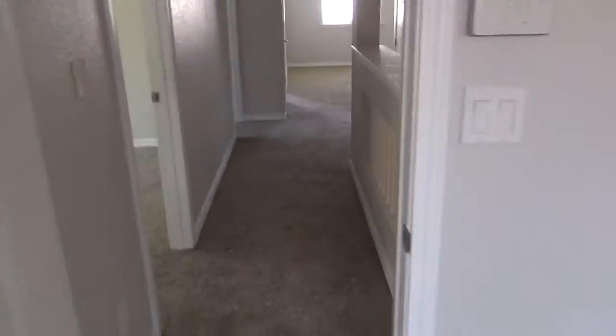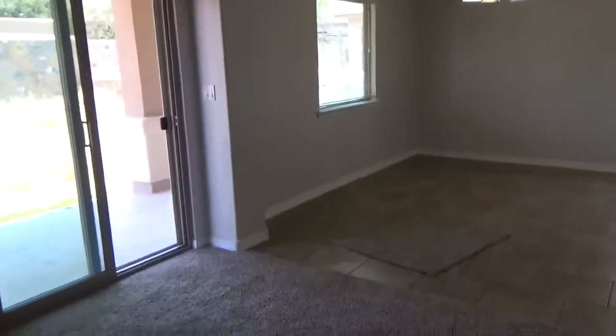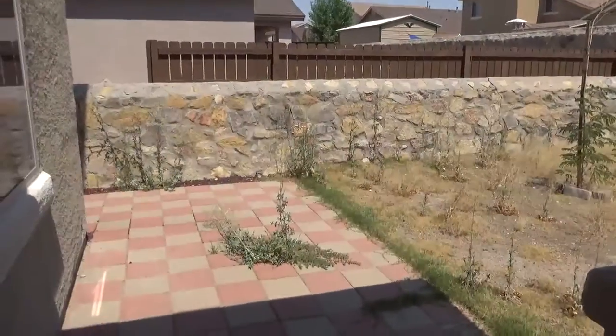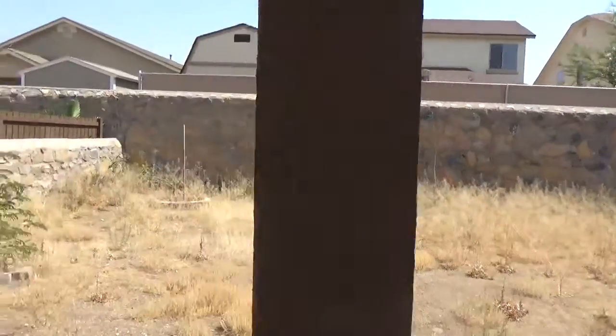Now we'll go ahead and go to the backyard so we can take a look. Please excuse the backyard, but if we like this house I'll make sure the seller takes care of the yard work. Stepping out into the backyard, you have this little patio here and a good-sized backyard.